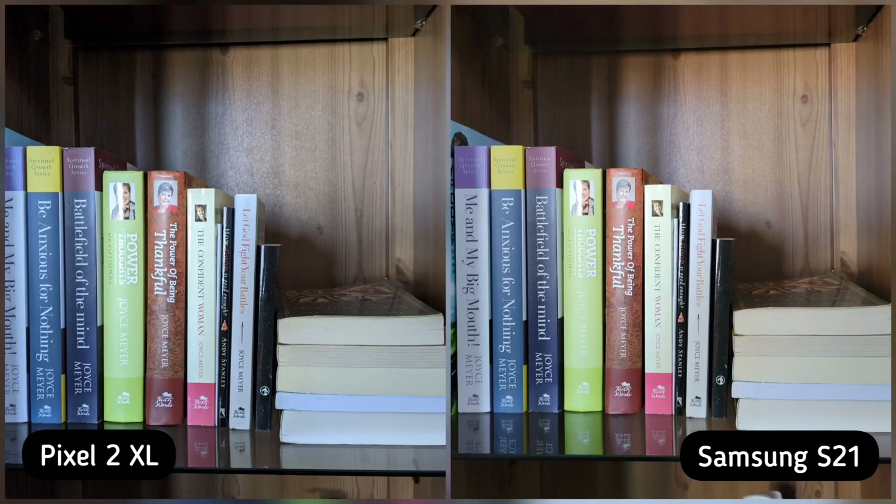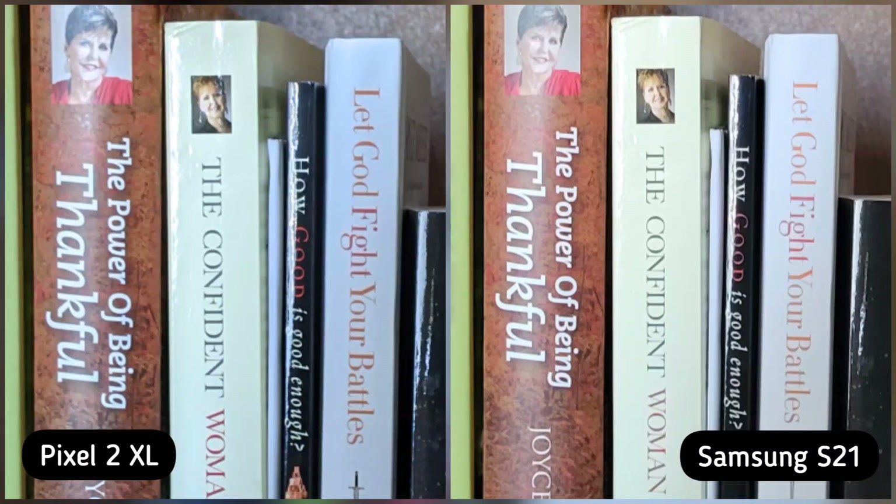On our next shot, I wanted to check for tack sharpness, so I took a photo of these books. If you zoom in, I can say that it's almost identical in sharpness. S21 is lighter, but the same sharpness as Pixel 2 XL, so it's a tie again.